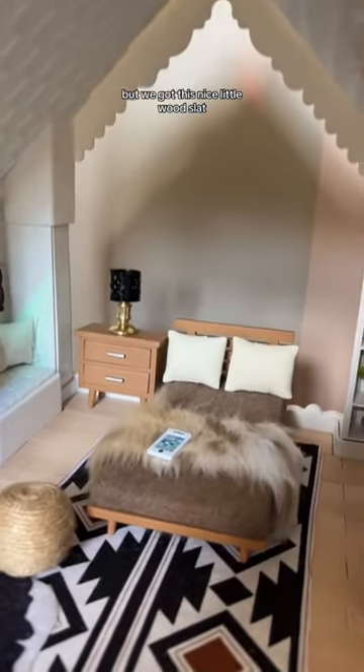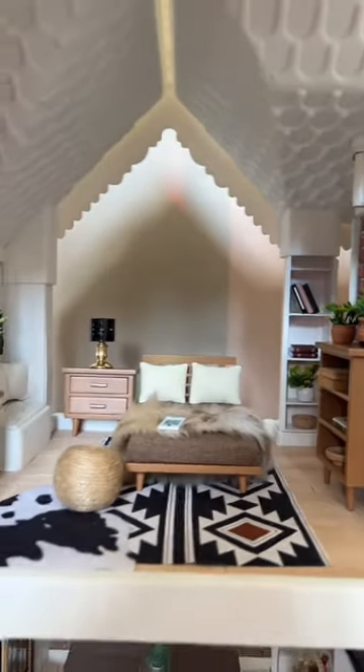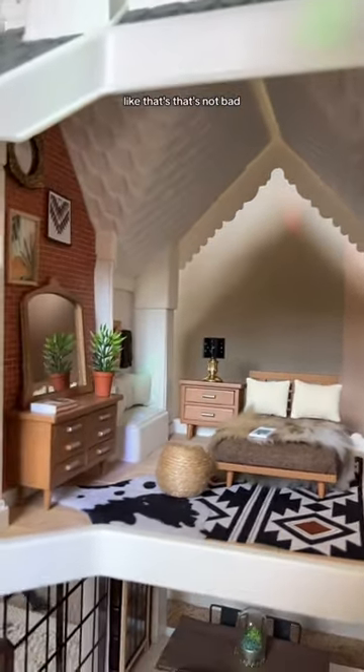We got this nice little wood slat mid-century modern bed, a nightstand, dresser, and this little shelf thing over here. For 20 bucks, that's a lot of furniture — that's not bad.